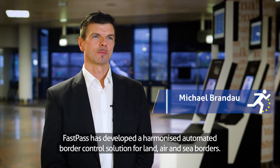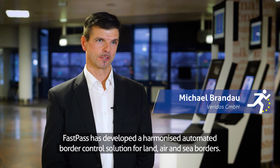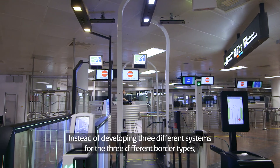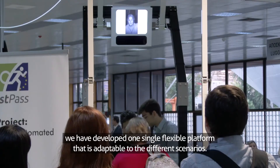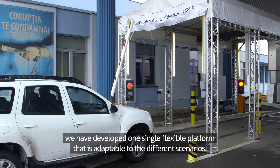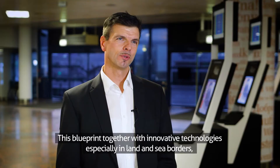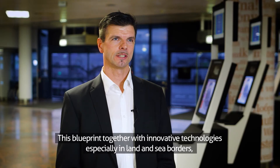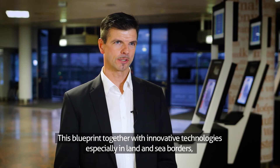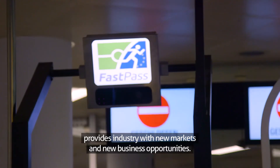FastPass has developed a harmonised automated border control solution for land, air and sea borders. Instead of developing three different systems for the three different border types, we have developed one single flexible platform that is adaptable to the different scenarios. The result is a blueprint for future automated border control. This blueprint, together with innovative technologies — especially in land and sea borders — provides industry with new markets and new business opportunities.